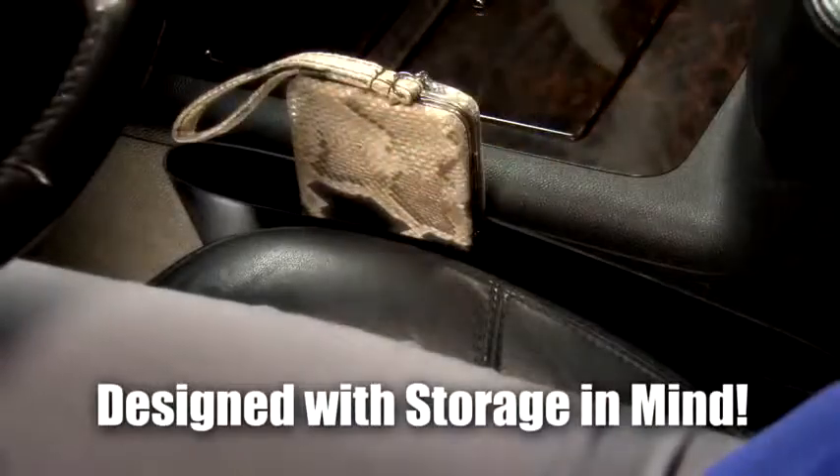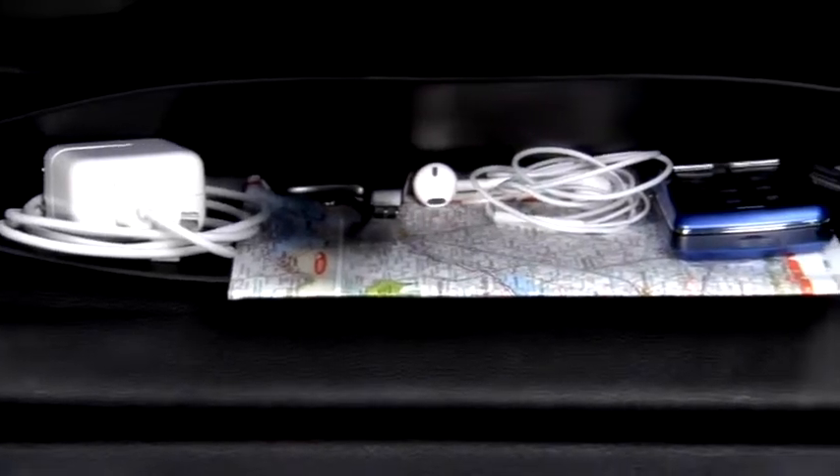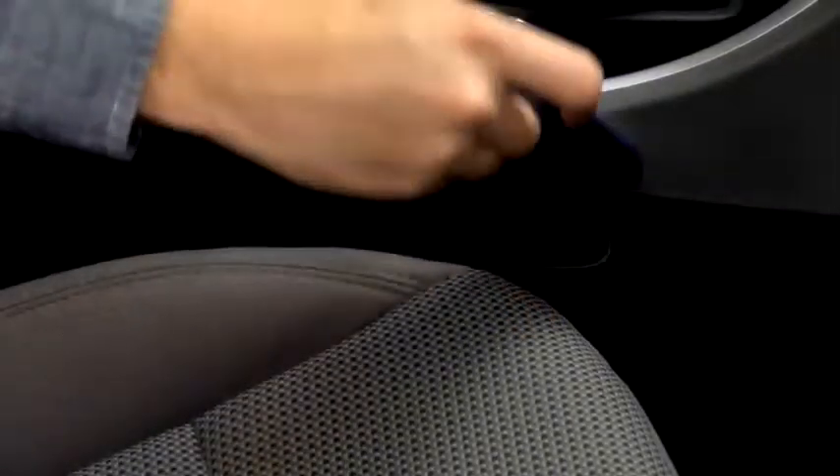It's completely washable so it cleans with just a rinse. And it's designed with storage in mind — store your phones, chargers, road maps, electronics and so much more to keep what you need within your reach and off the floor.